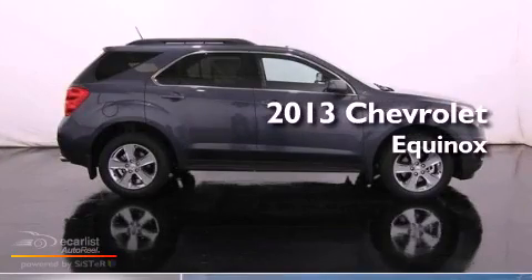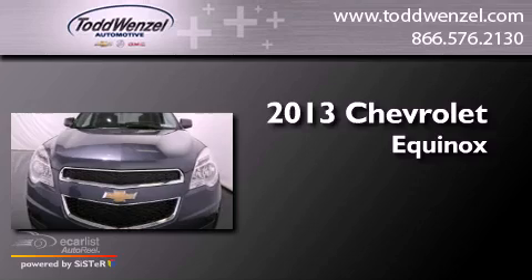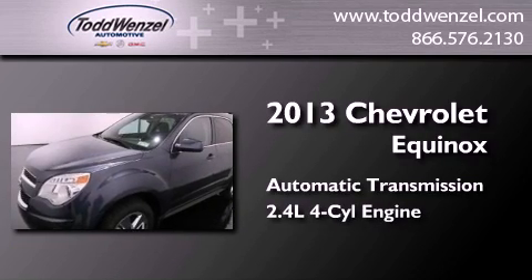This is a brand new 2013 Chevrolet Equinox. This crossover has an automatic transmission and an inline four-cylinder engine.